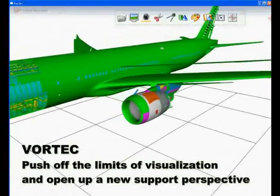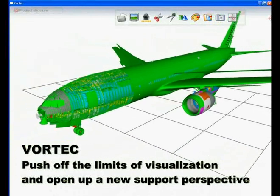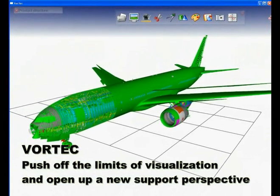Today, Vortec will bring to the organization a competitive edge when reviewing the product design and defining the support system. Thank you.